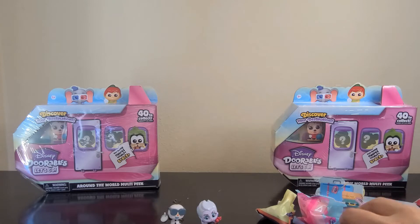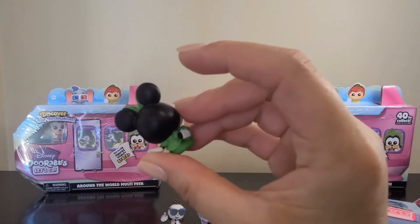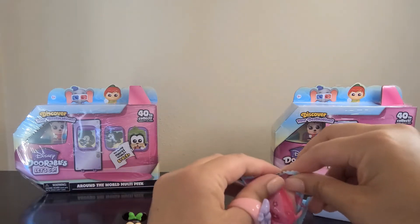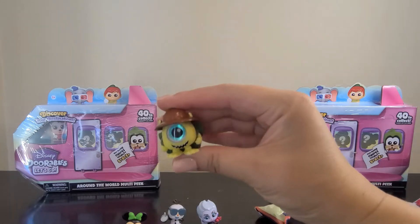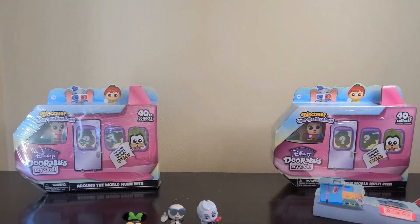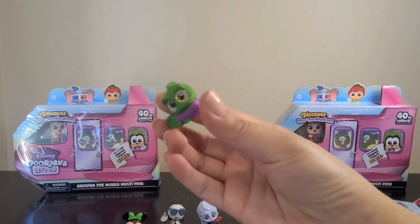Number three — oh, we got Minnie! This is one of the ones I wanted. She looks like she is dressed up for St. Patrick's Day. Maybe she's going to Ireland since they're traveling around the world — she has a little shamrock. And this is Mike Wazowski, he has a little hiking hat on and camping gear on his back, super cute. And the last one is Pascal — he looks like he's going somewhere for the winter, he has a little purple scarf on.